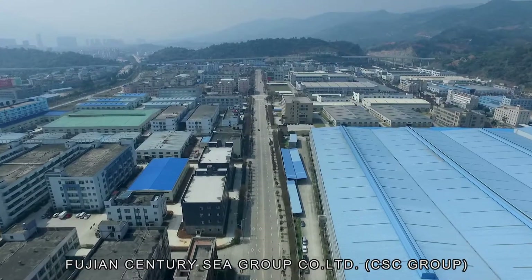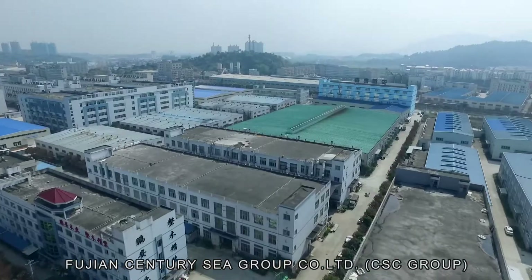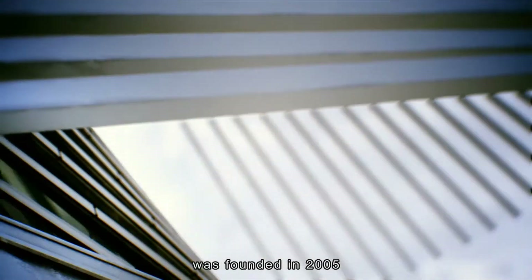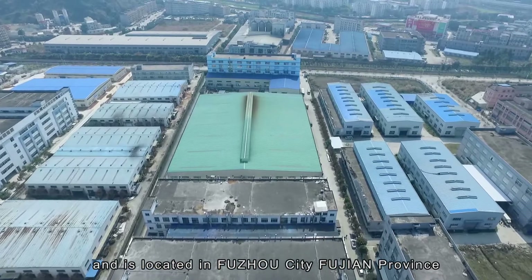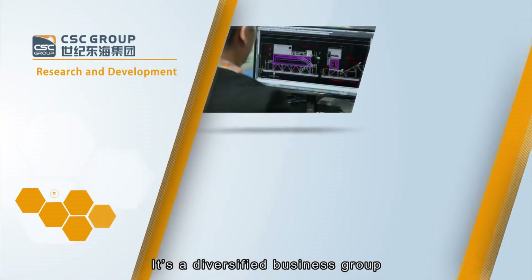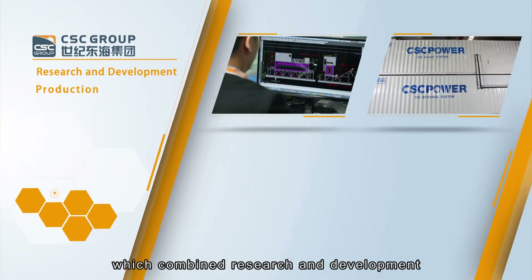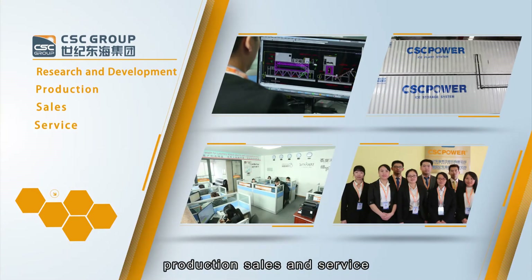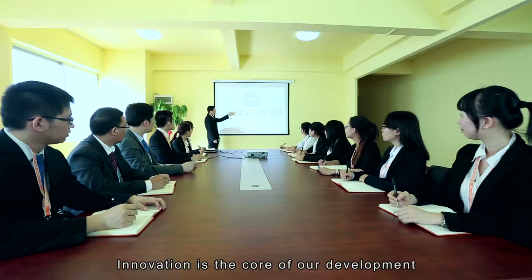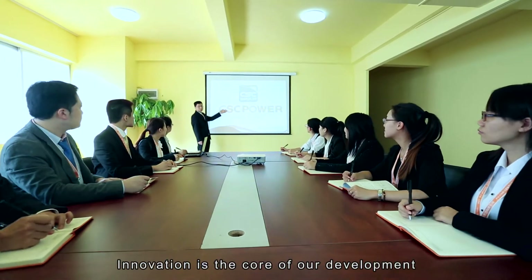Fujian Century CSC Group Company Limited was founded in 2005 and is located in Fuzhou City, Fujian Province. It is a diversified business group which combines research and development, production, sales and service. Innovation is the core of our development.